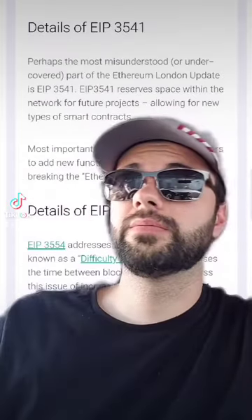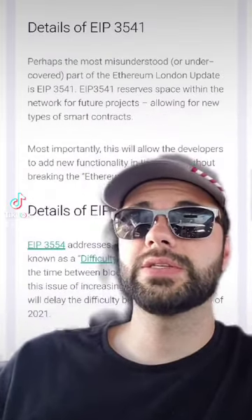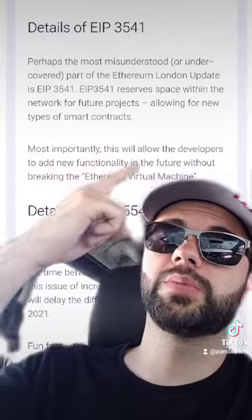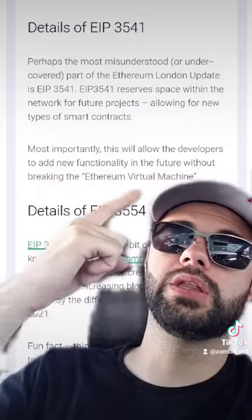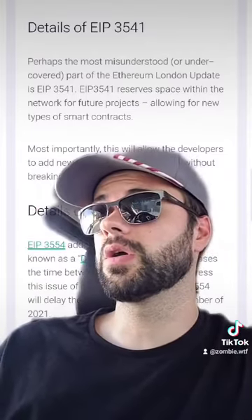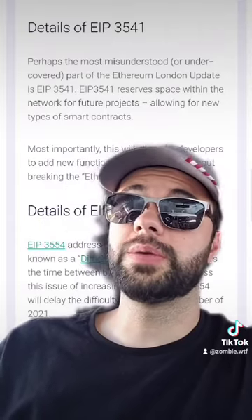EIP 3541 increases the possibilities of smart contracts. It reserves space within the network for future projects, allowing new types of smart contracts. This will allow developers to add new functionality in the future without breaking the Ethereum Virtual Machine, opening up the window for additional smart contract apps to run on the Ethereum blockchain that are not currently possible.